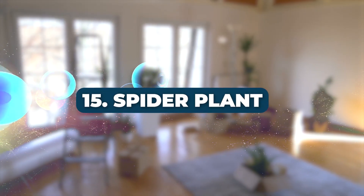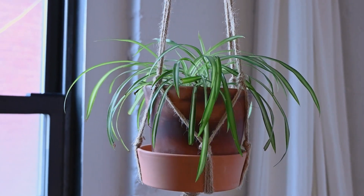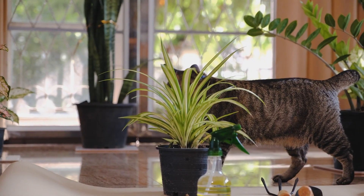Number 15: Spider Plant. Last but not least, the Spider Plant is perfect for hanging baskets and is effective at deodorizing indoor air.